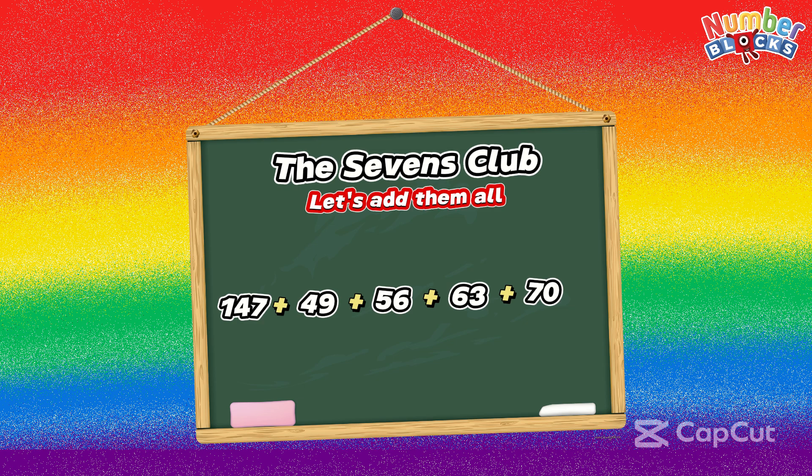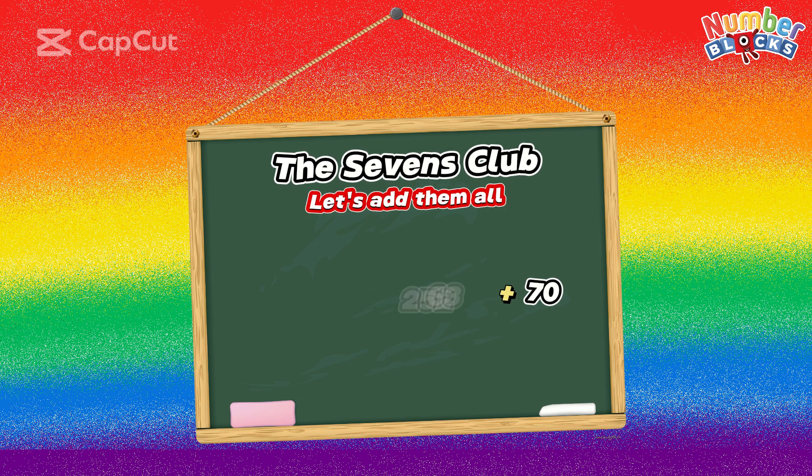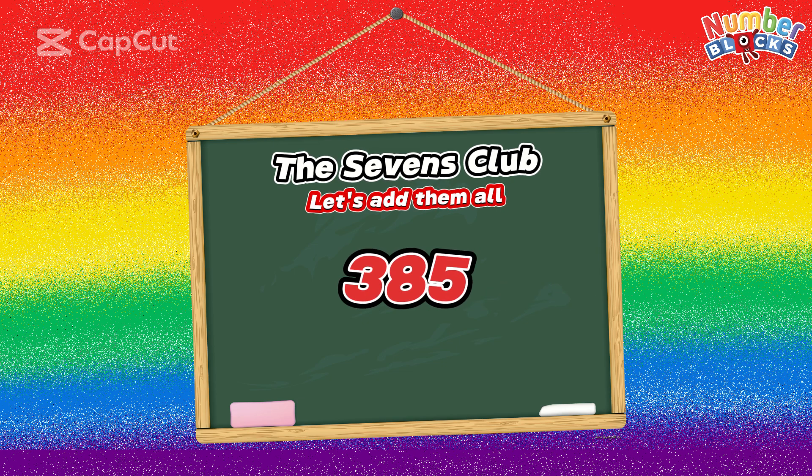147 plus 49 is equal to 196. 196 plus 56 is equal to 252. 252 plus 63 is equal to 315. 315 plus 70 is equal to 385. Yay!